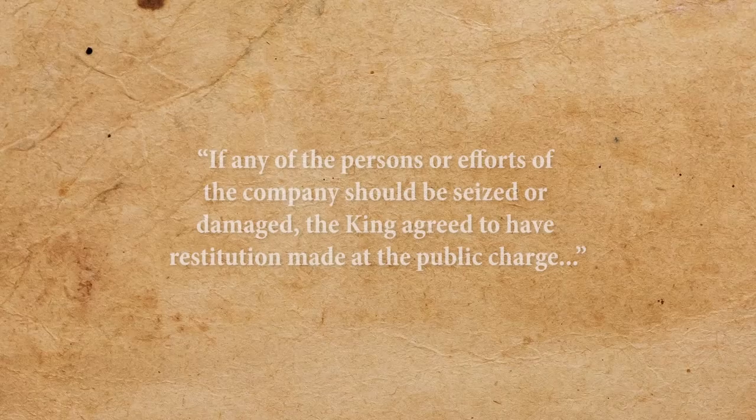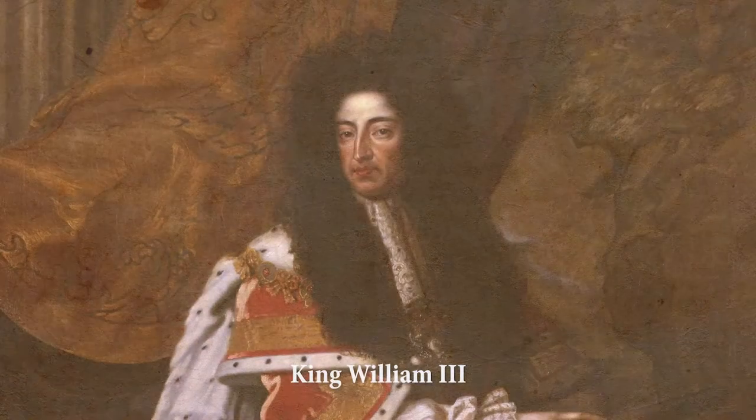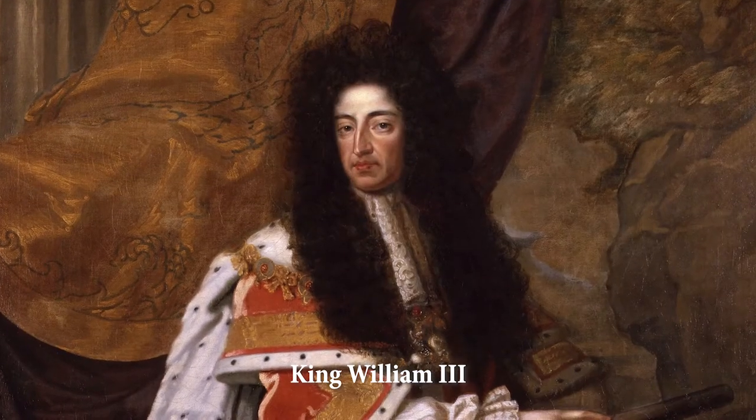One provision of this Act stated that if any of the persons or efforts of the Company should be seized or damaged, the King agreed to have restitution made at the public charge — a statement that bolstered the Company's confidence about insurance for the venture, and led claim to a promise of protection from the King himself, who was King William III. Unfortunately, as they would soon discover, this was not evidently the case, and I'll come back to that later.